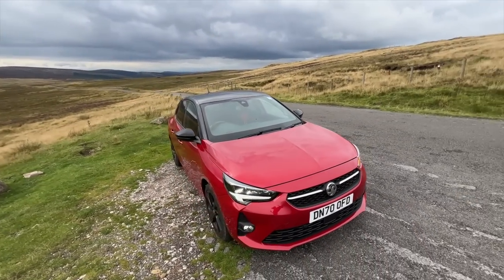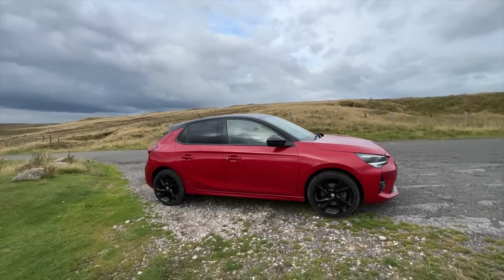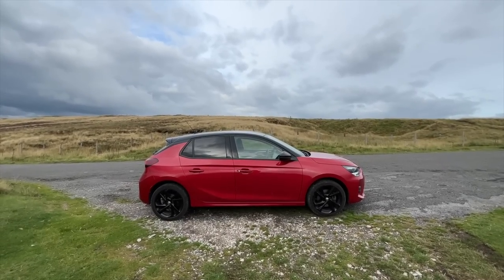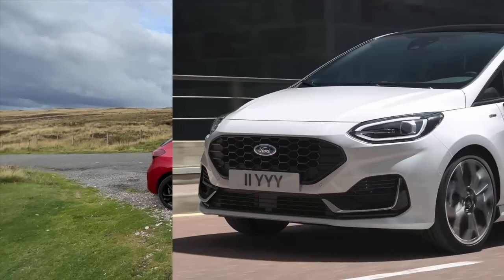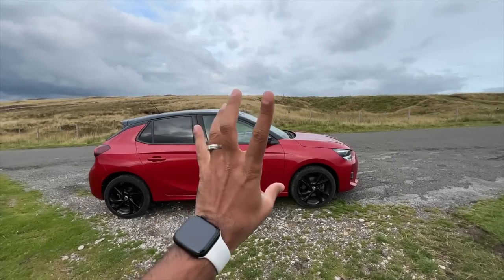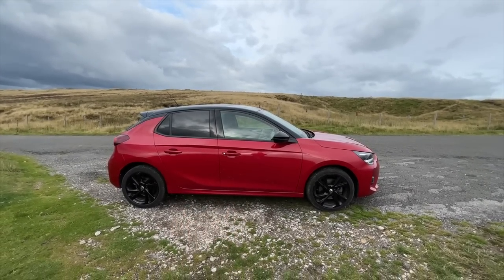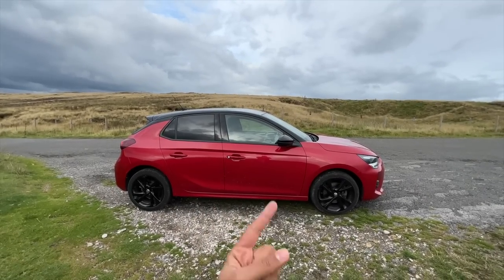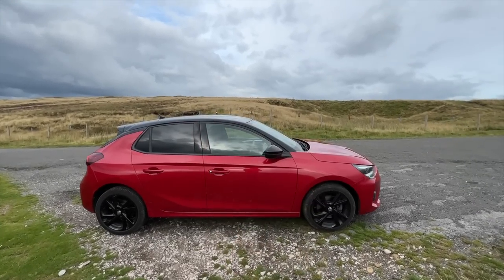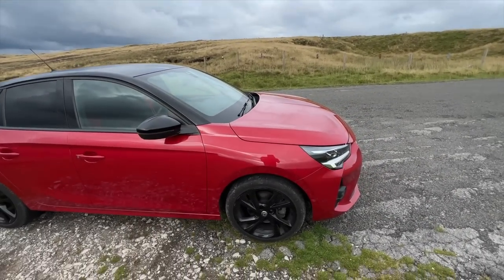From the side you realize this is a premium hatchback — the length gives it away. The length is 4,060mm, slightly more than 4 meters. This car rivals the Ford Fiesta and the Volkswagen Polo here in the UK. Outside the UK it's sold as the Opel Corsa, and this is the fifth generation model. The first generation Opel Corsa — known as the Corsa B — was actually sold in India, but General Motors discontinued it.